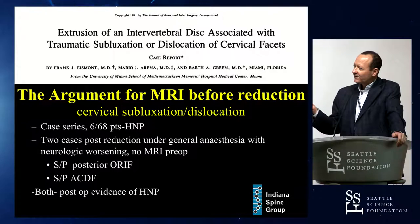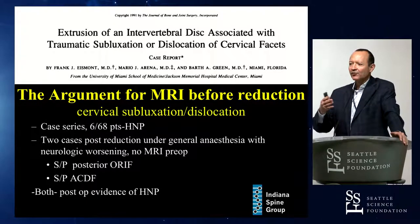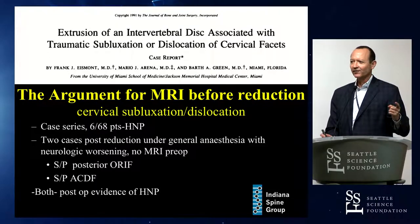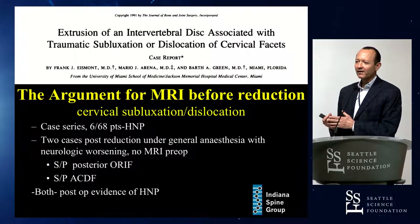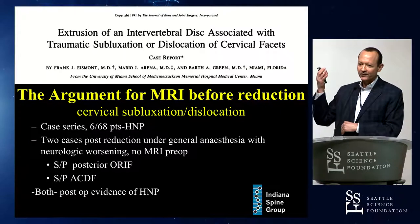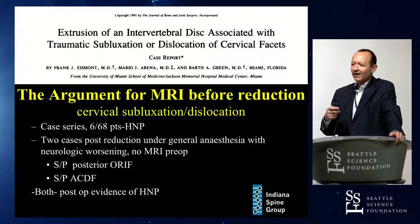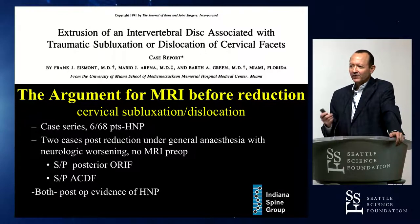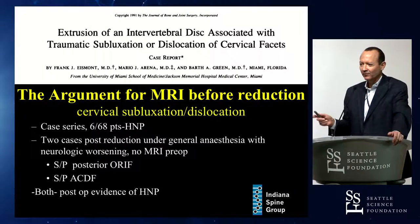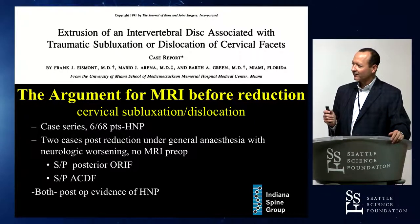They discuss 68 patients, six of them having disc herniations. Two cases had neurologic worsening. The sentinel case is the one well detailed. The second case: the patient had a complete spinal cord injury, but after an open posterior reduction, the injury ascended and the patient died. In my opinion, this shows you should not do an open posterior reduction without getting an MRI — not that you must always get an MRI before any reduction.